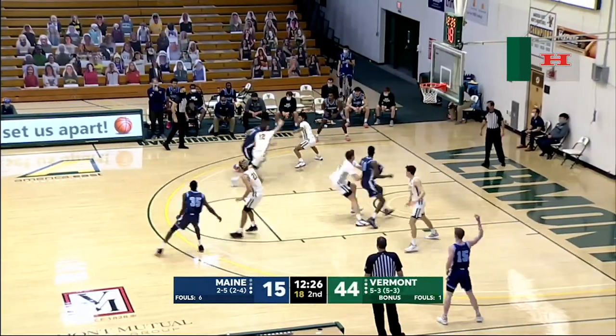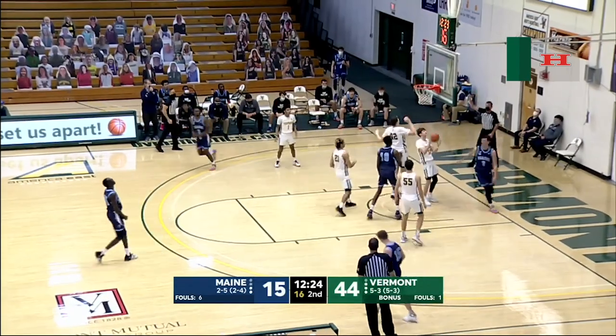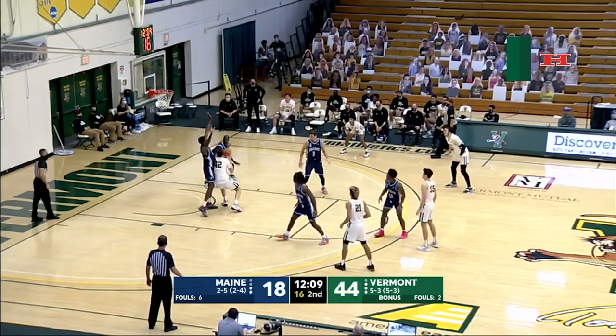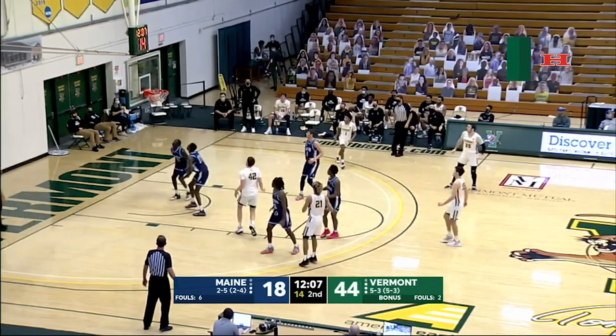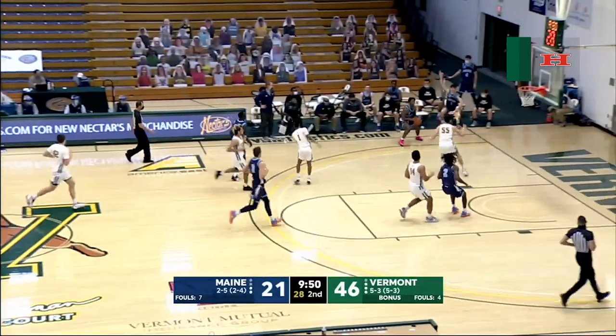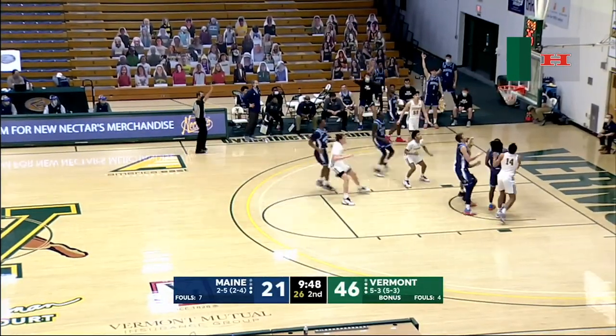Hands off for Vilgot Larson. Larson driving left, leans, gets the bucket plus the foul. Murphy in, picks up his dribble, spins back left and floats a hook shot. Deloney tried to flip one over the top to Missoula, stolen away by the Black Bears. Three from the corner, that's good.